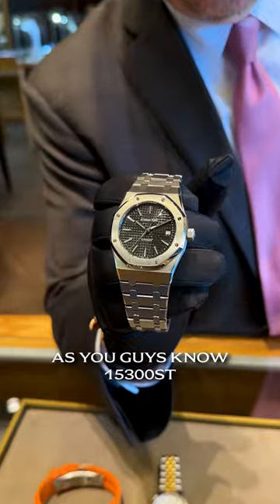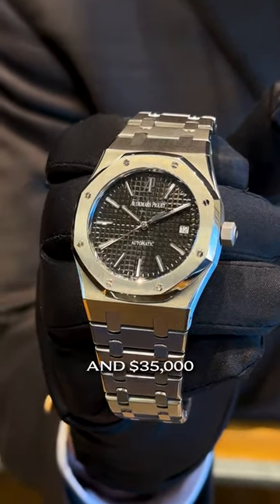Personal favorite, as you guys know — the 15300ST. This one is complete and $35,000.